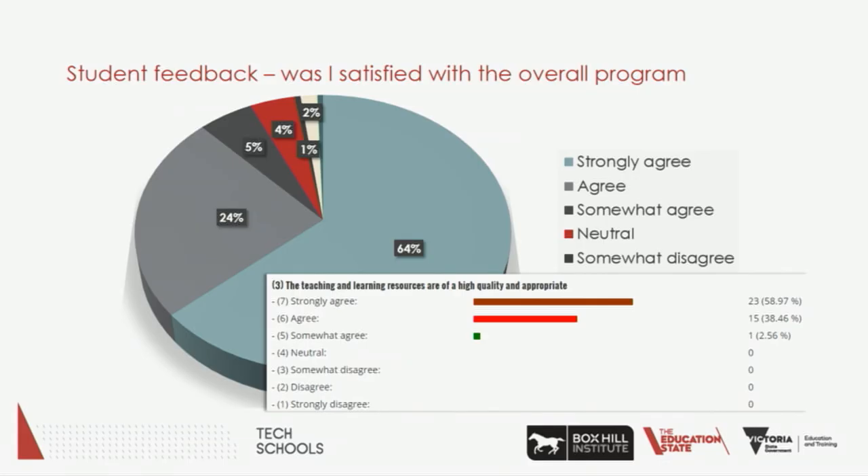The feedback we got from students and teachers was pretty good. Although I'd like to incorporate more questions about gamification into the surveys to see whether the things I've talked about in this presentation are actually increasing student engagement — that's something I'll look at once I get back to work. At the moment, most of the reporting is done to satisfy government requirements since it's government-funded.